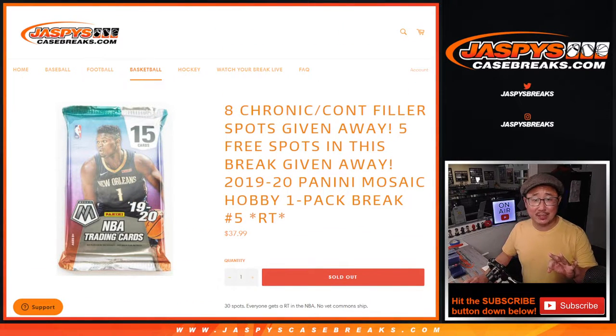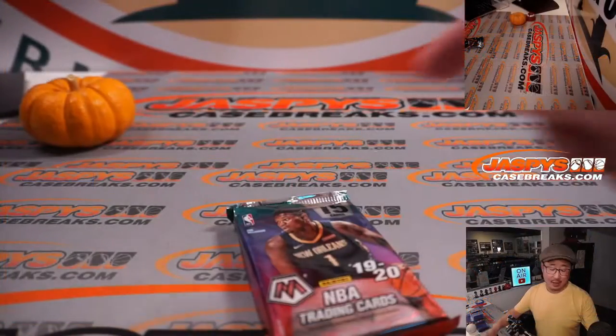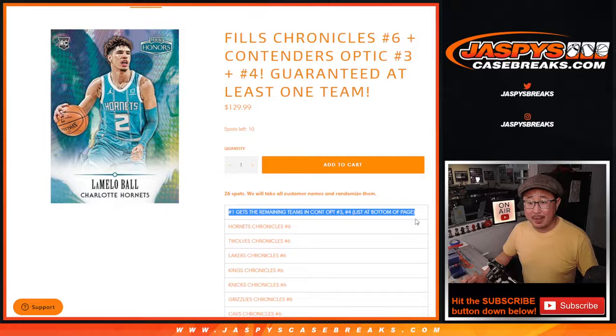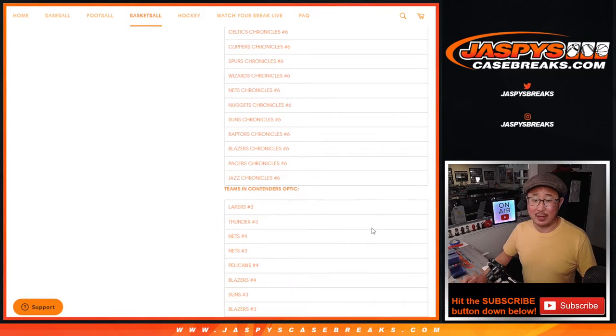A lot of things happening here — three different dice rolls. First, we're going to give away five spots within the pack break, then we'll do the pack break itself, and then we'll give away eight spots in this filler right here where you have a chance to win the remaining teams in Optic Basketball 3 and 4. The rest of you will get Chronicles spots right here.